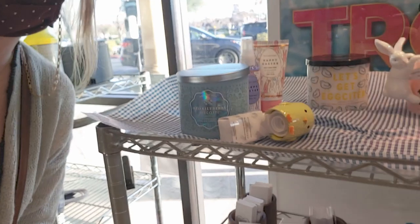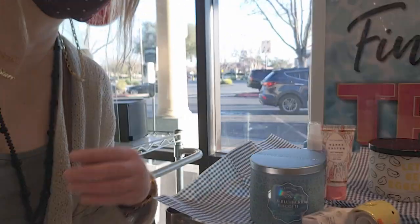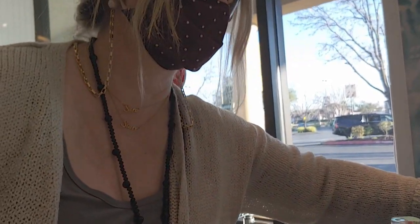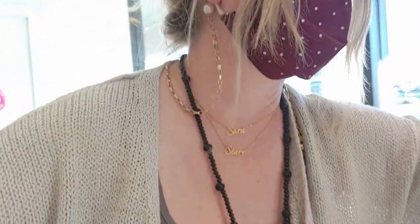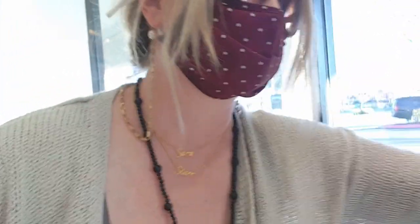Hi everybody, welcome back to my channel, it's me Sarah Starr. I'm so excited — look what I got to see today! I got a little sneak peek at the store of the Easter candles. Let's get excited! I am excited about these candles, you guys — they smell amazing. I'm going to go ahead and turn the camera around and show you more.